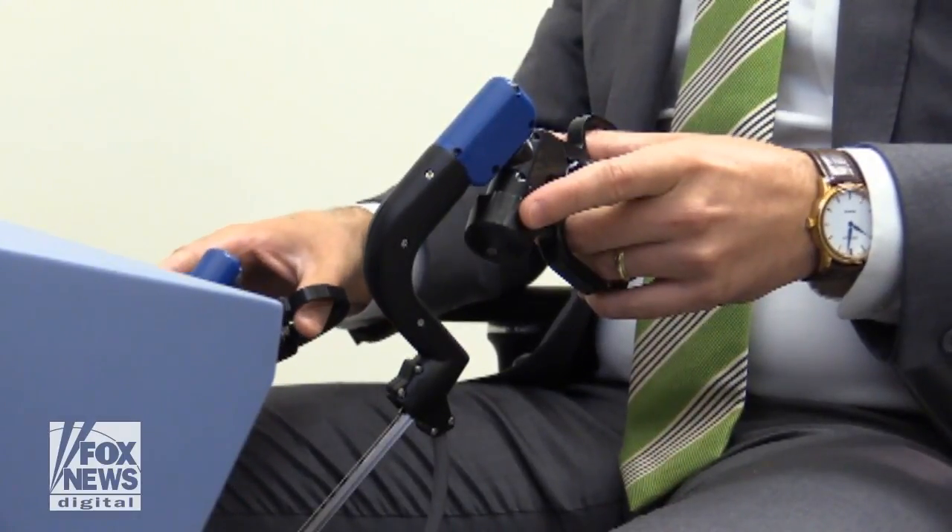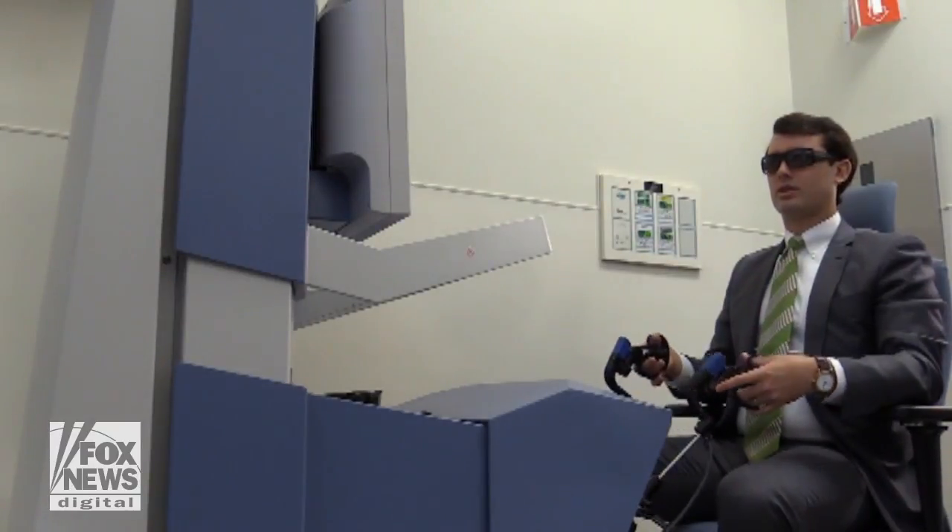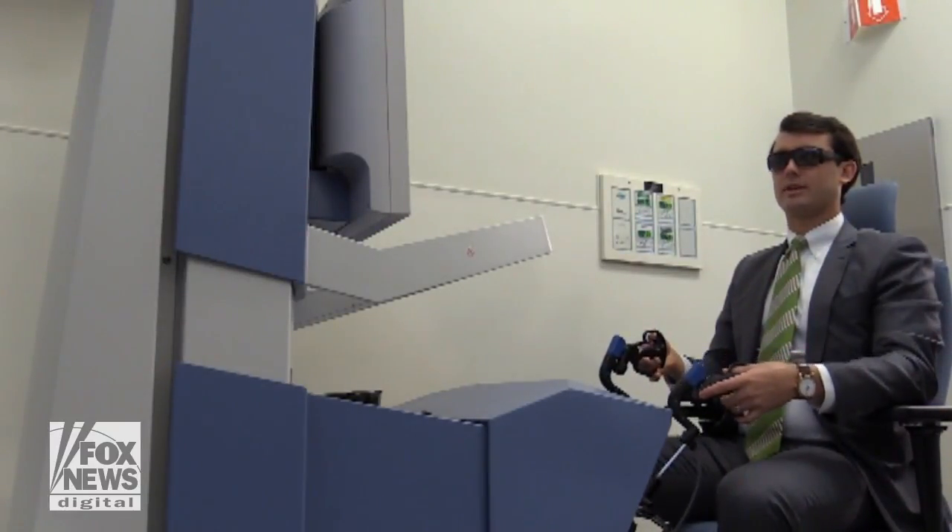The Senhance surgical system just got FDA approval, making it the first new robotic surgical device to be approved in nearly 20 years.